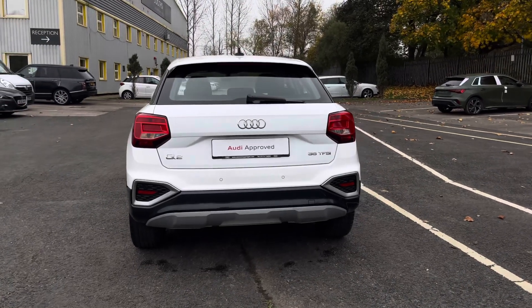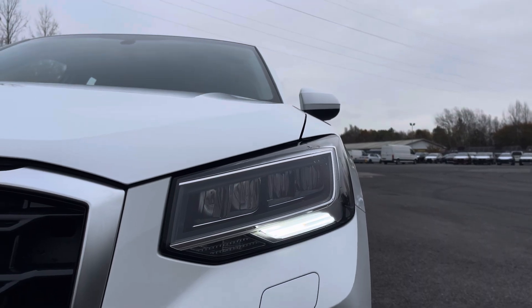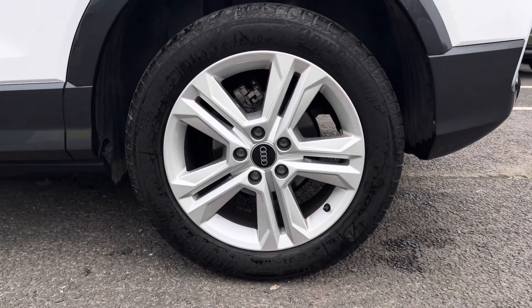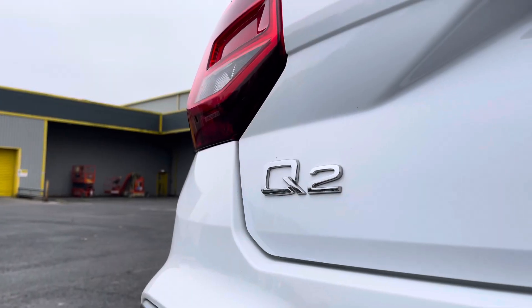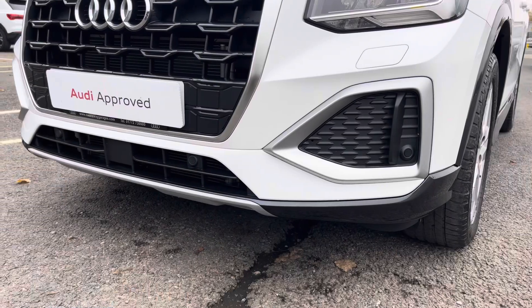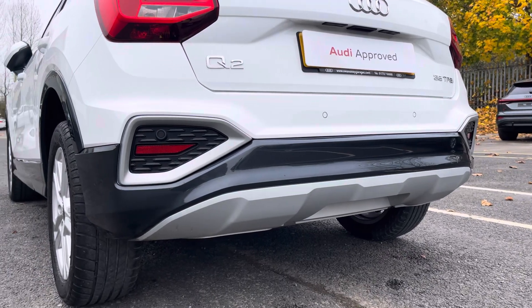The top features include these modern LED headlights for great visibility, large 17-inch alloy wheels, electric folding wing mirrors, sleek Q2 badging, and front and rear parking sensors for awkward manoeuvres.